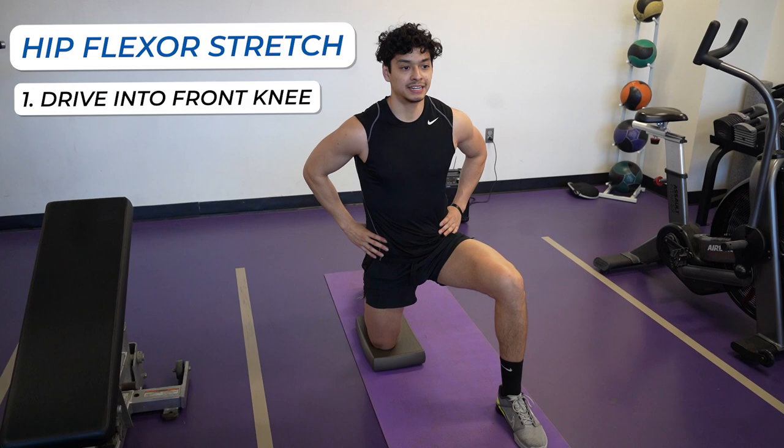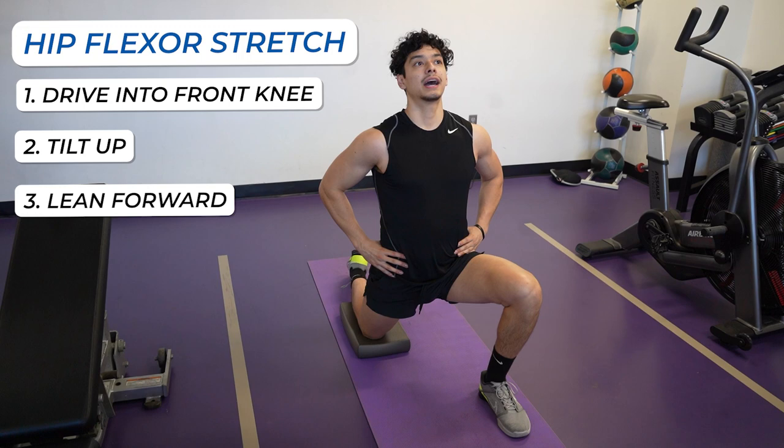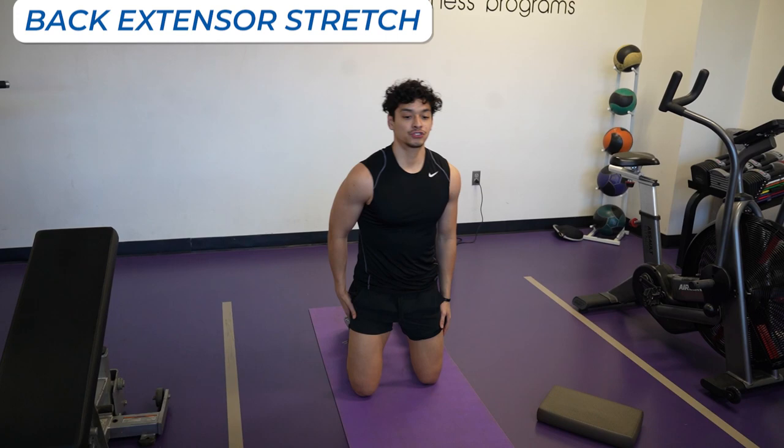Our next stretch is the back extensor stretch, called a child's pose. Come down, arms out, and lean as far back as you can into your heels. You'll feel a good stretch in your lower back. The dosage for stretching is 30 to 60 seconds for three rounds, and I want you to do it six to seven times per week.